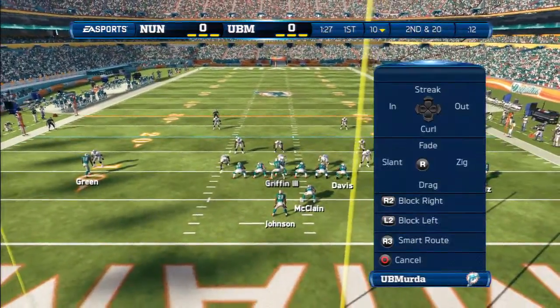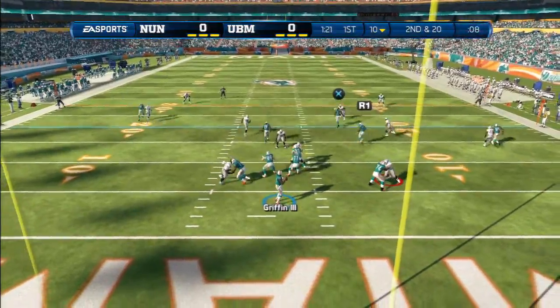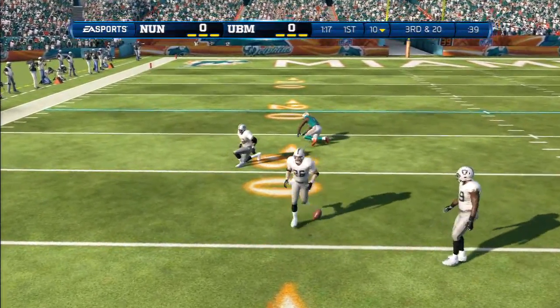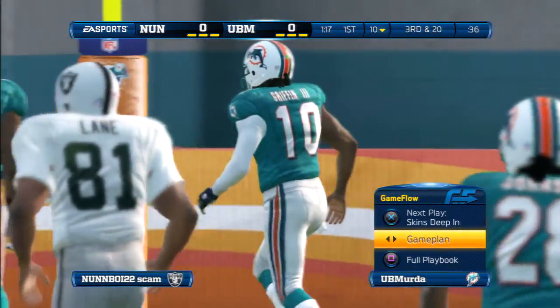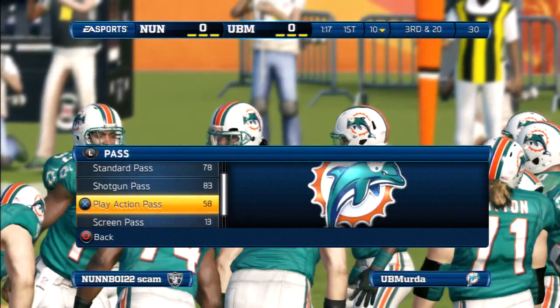Defense comes to the line ready to pounce on that quarterback one more time. Can they get another sack right here? Five-step drop. The ball is batted down. I think that's the hardest pass the defensive back has to defend — the long throws down the field. You have to wait until the last second to make your play. That time the defensive back did it. What a play.